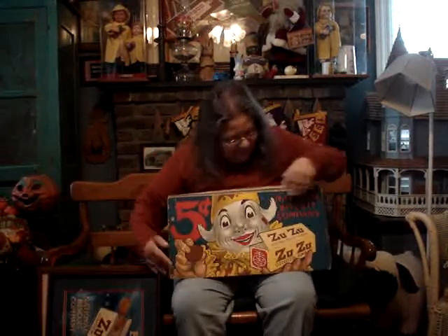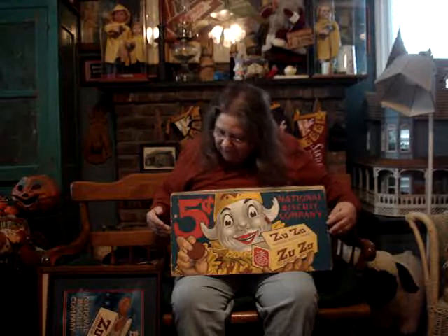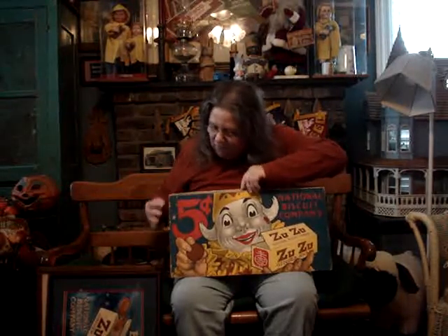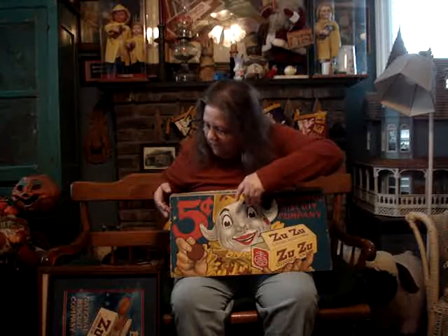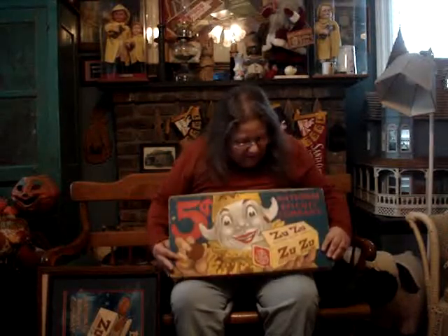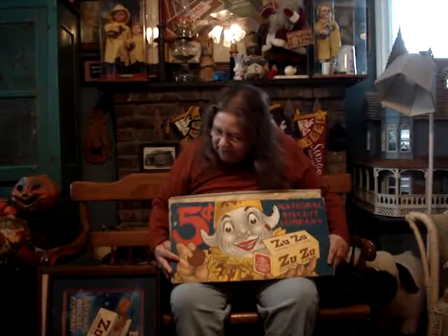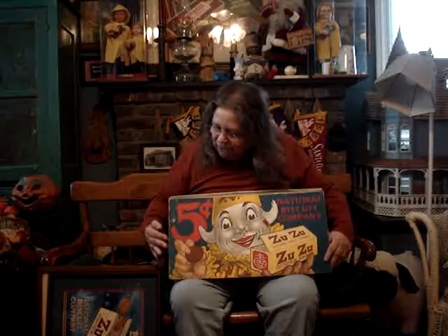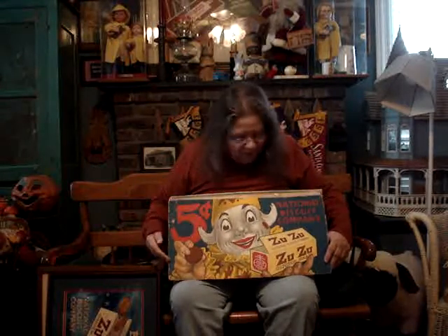The third one needs no introduction — it is Master Zuzu. And what is unusual about it, it also had a price on the product of five cents. Truly beautiful card. But there again, it does show wear. As you can see, some of the cardboard is flaking — that's showing you the age.